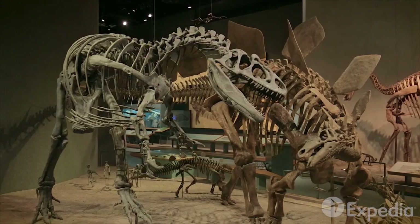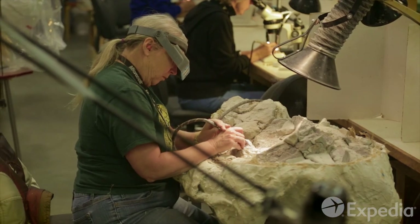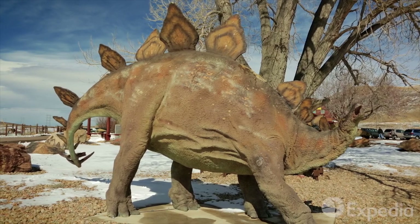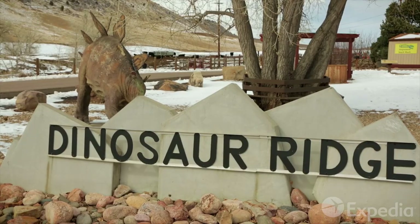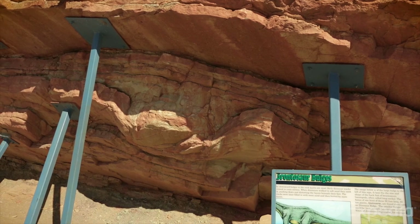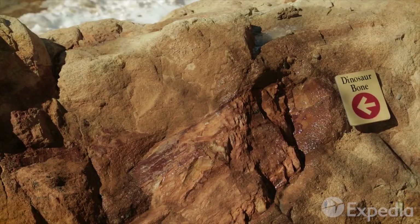Uncover the region's prehistoric past in the Denver Museum of Science and Nature. But to really walk in the footsteps of giants, hit the Triceratops Trail at Dinosaur Ridge. Here, on Denver's western outskirts, you'll find the Morrison Fossil Area, one of the most extensive dinosaur track and fossil sites in the world.